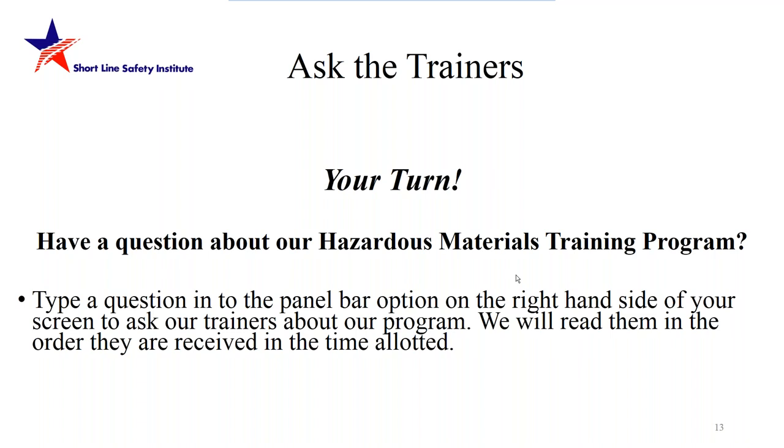Carl Gerhartstein: based out of Jacksonville, Florida, started in the rail industry in 1983, and similar to Harry has been in engineering, maintenance-of-way, and then public safety, hazmat, and environment for about half his career. He started assisting with the Shortline Safety Institute after retiring after about 35 years with a class one railroad, and is excited to be part of the program and share the great training that the Shortline Safety Institute has developed.